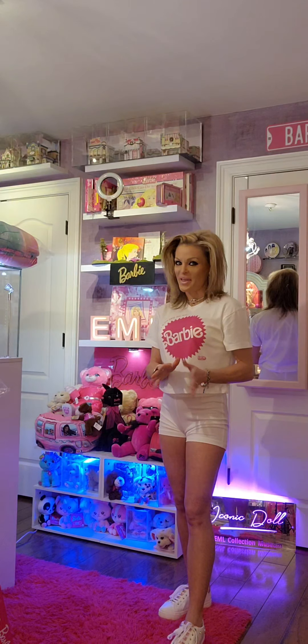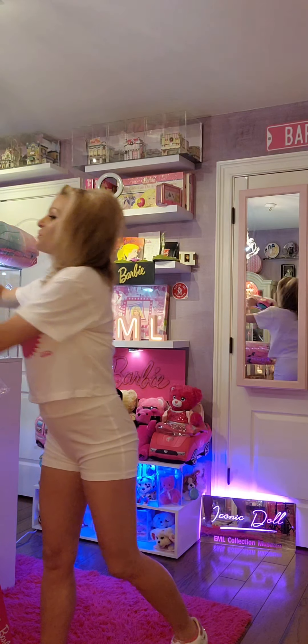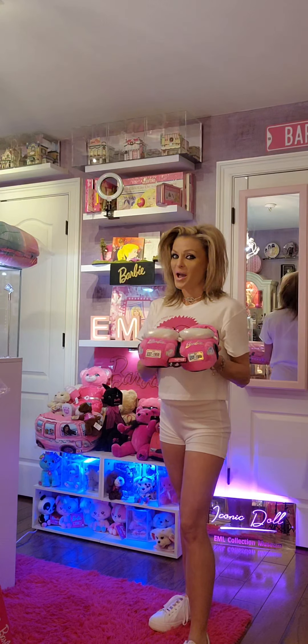Next, I want to showcase Barbie convertible slippers. These I found in the store, and I also saw these at walmart.com. Check out how cute they are — so adorable.